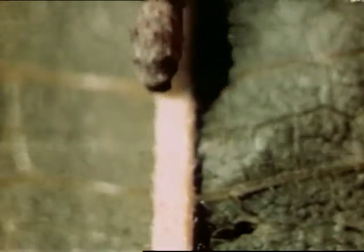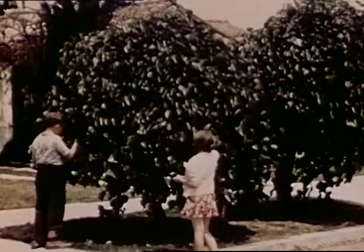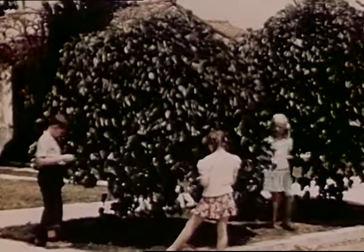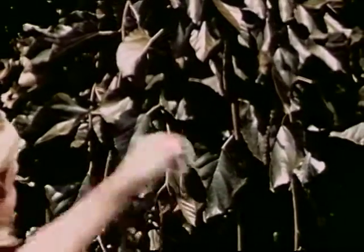Molting is shedding his skin. He will molt four times during his short life. The leaf of the mulberry tree is the caterpillar's only food. Here, the children are gathering leaves from a weeping mulberry tree.